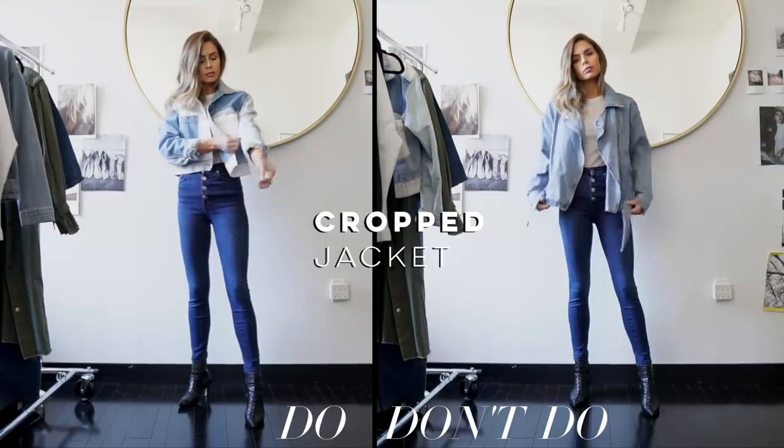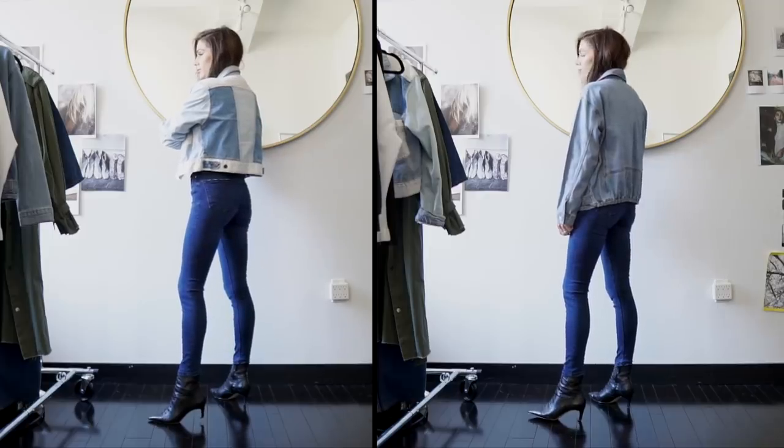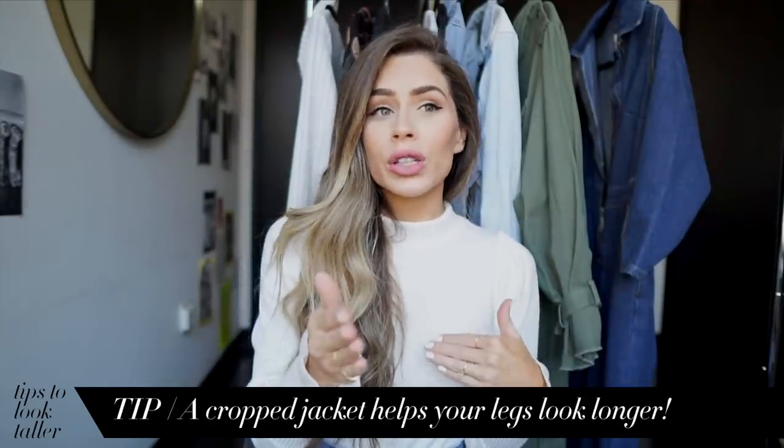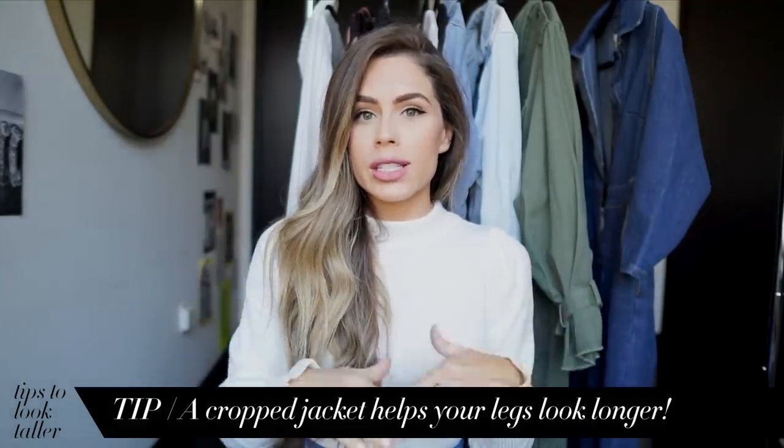Next is a shorter jacket. I wanted to talk about a crop jacket versus a mid-length jacket. These types of jackets that stop mid-butt or right above your butt are so unflattering if you're trying to look taller — they make your legs look shorter because it looks like your leg stops where the jacket stops. That's why I always recommend more of a crop jacket. This goes even if you are wearing a dress — a crop jacket with a longer dress is always a recommendation. It's all about illusion and where the eye stops.